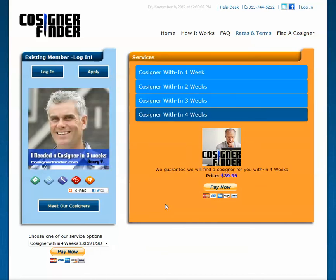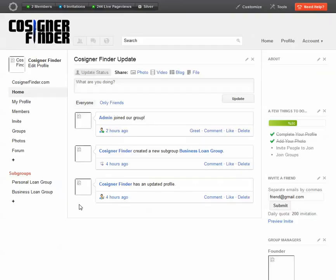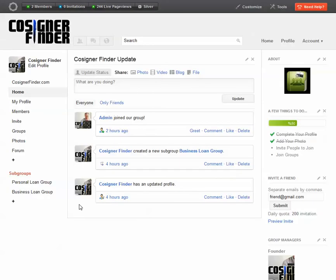After paying for the services and becoming a Cosigner Finder member, we invite you to join our social network. Here on our social network, you can meet other Cosigner Finder members, create your own profile page, update it, chat, create groups, and do more.